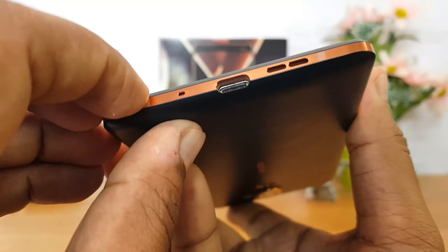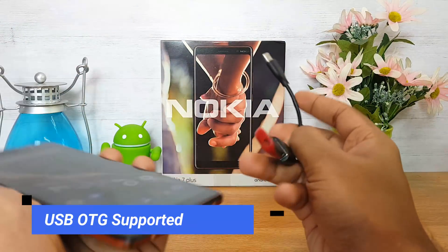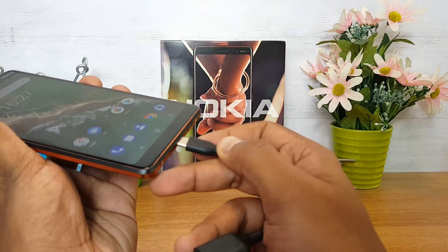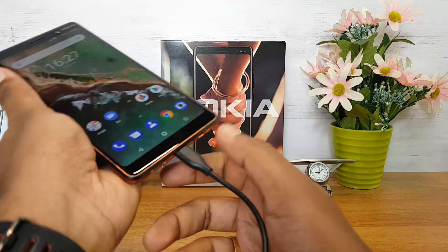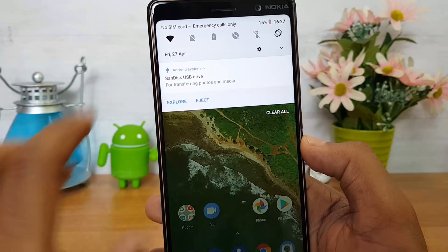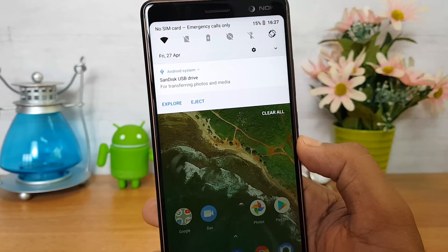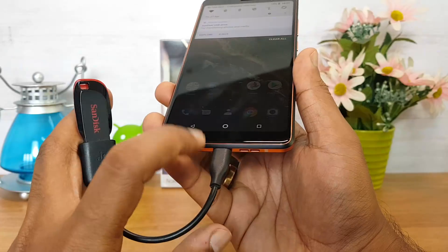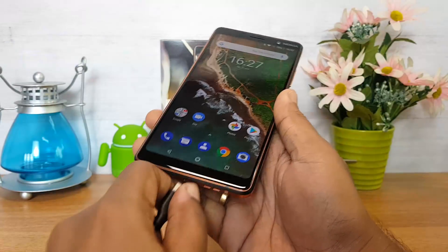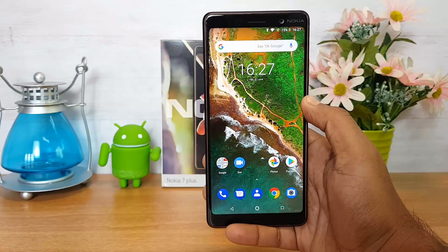Next, let's talk about USB OTG functionality. This device comes with a USB Type-C port. We have a USB Type-C cable connected to a pen drive — let's see if OTG is supported out of the box. After connecting, the SanDisk USB drive is detected, confirming USB OTG works out of the box. You'll need a USB Type-C cable to access pen drives or other computer peripherals.